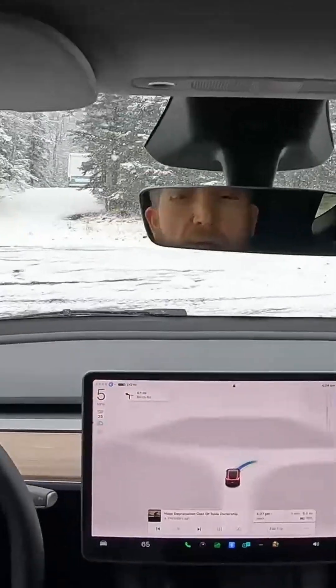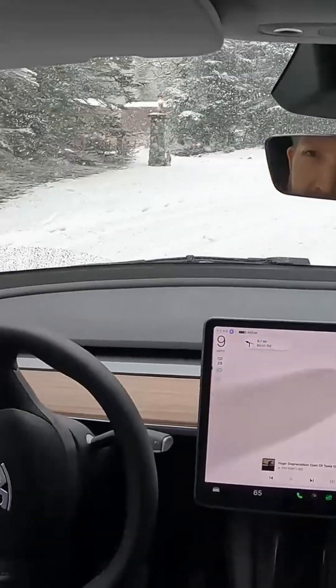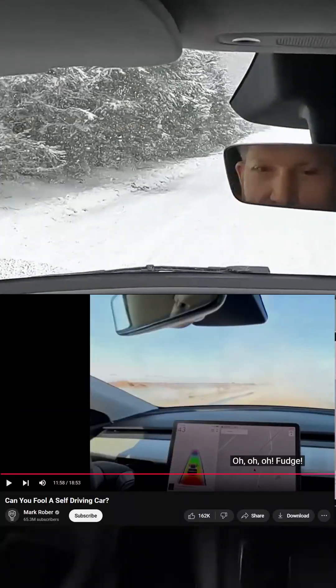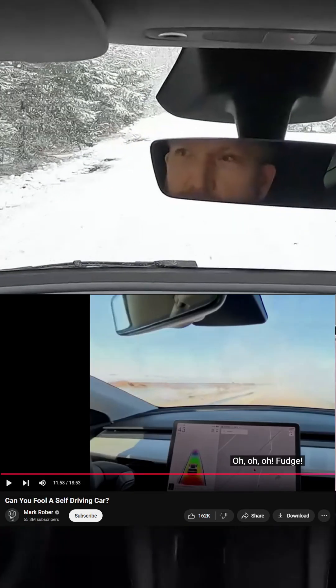This video is misleading because the title was 'Can you fool a self-driving car?' and then they did not use full self-driving. In the fog test they showed that it was autopilot, which is good, except most people don't know the difference between autopilot and full self-driving.